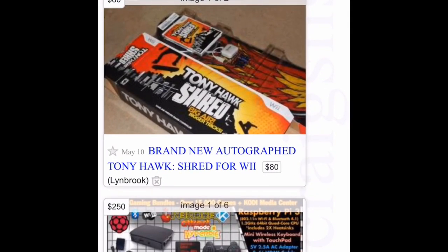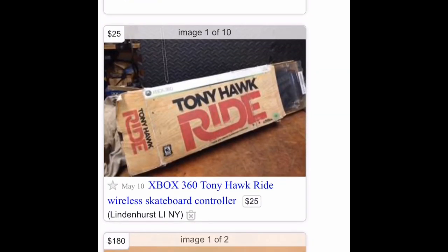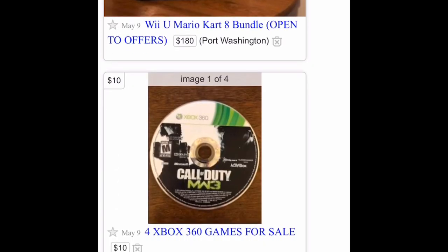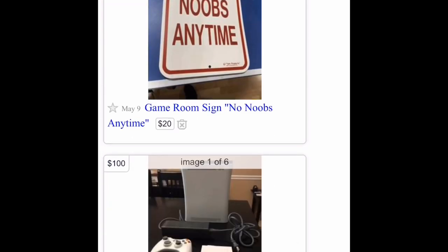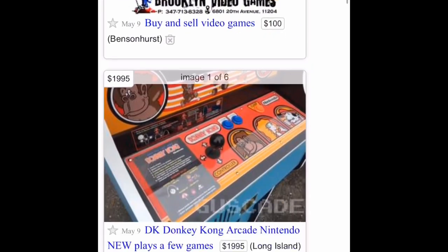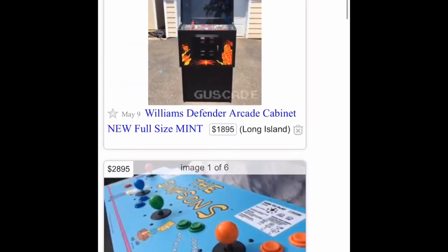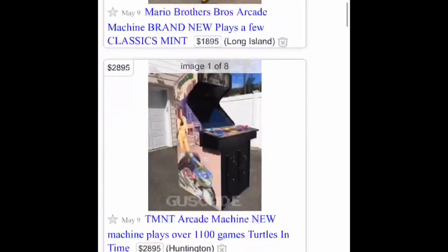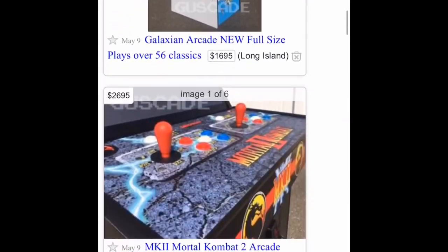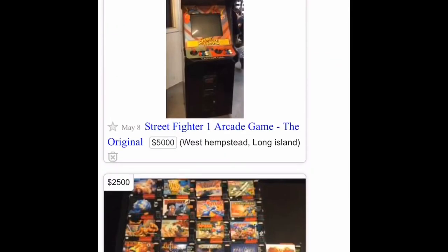Welcome back guys. In this video I'll show you how to find profitable items on Craigslist. There are many platforms where you can do this, but in this occasion I'll simply show you Craigslist. Every day I try to go to Craigslist and see if I can find a deal. If you do it consistently every day you will be able to find something, and in this case I found something pretty good.